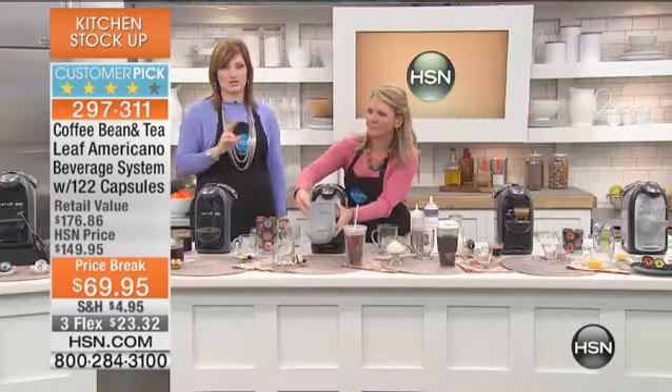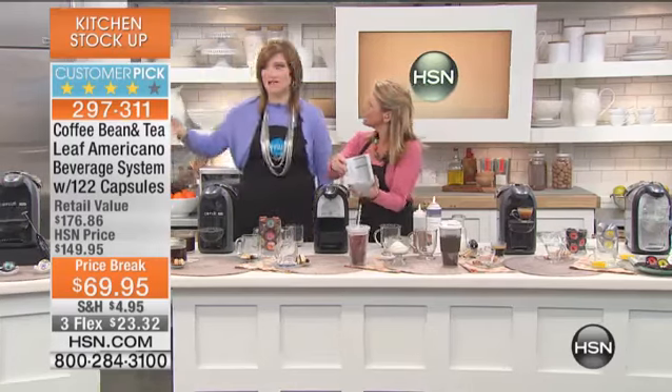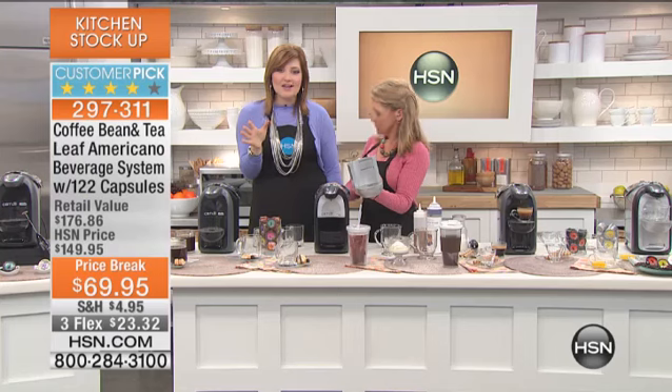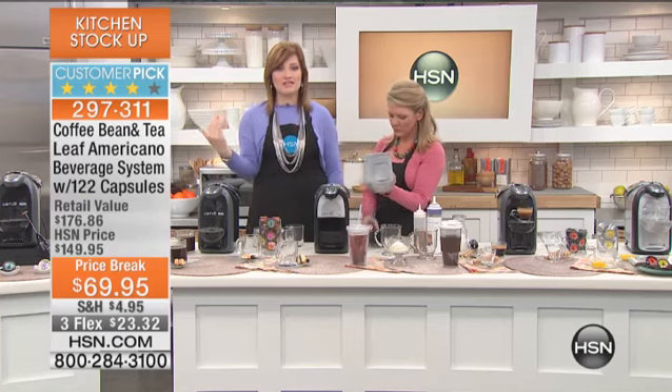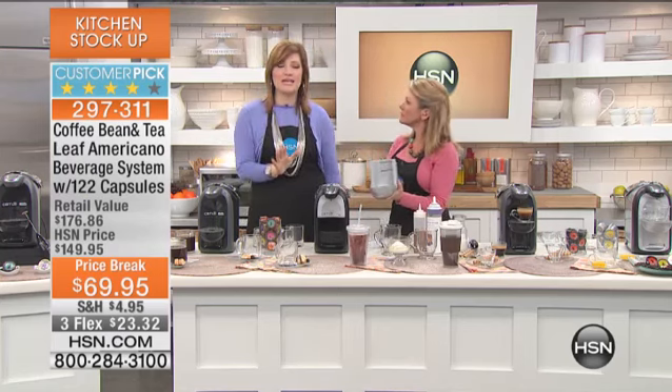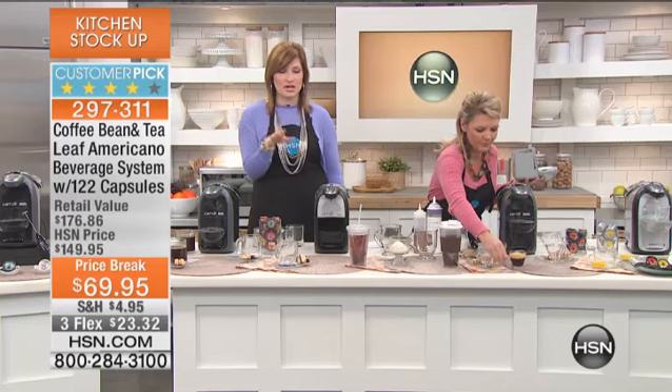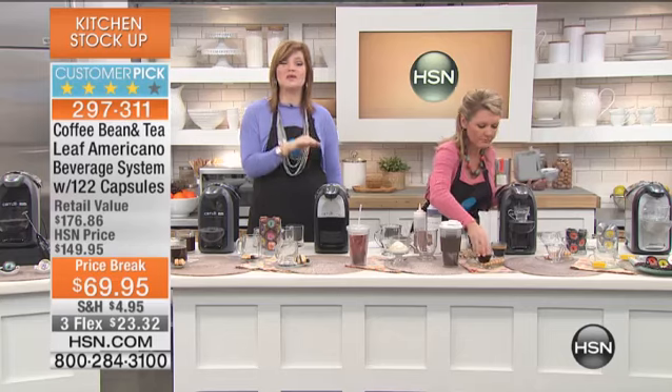Where are you going to find the pods? You get 122 pods included, but you're thinking — can I find Coffee Bean and Tea Leaf on the East Coast when they're known for the West Coast? Absolutely yes. First, they're on HSN.com. They're also in the big box retailers — you can buy the pods there and they are featured.